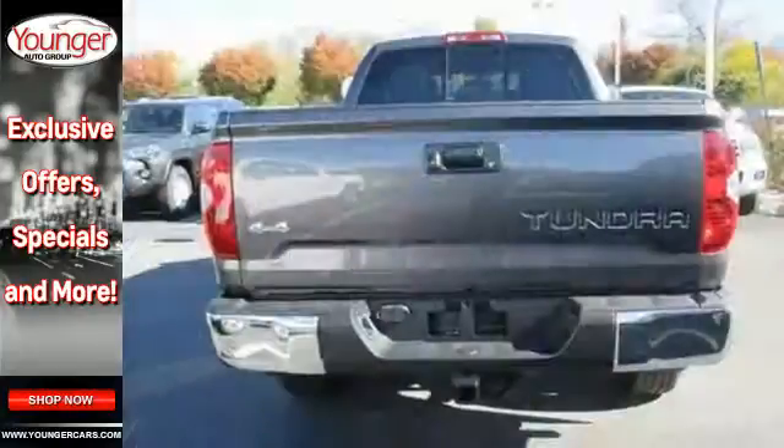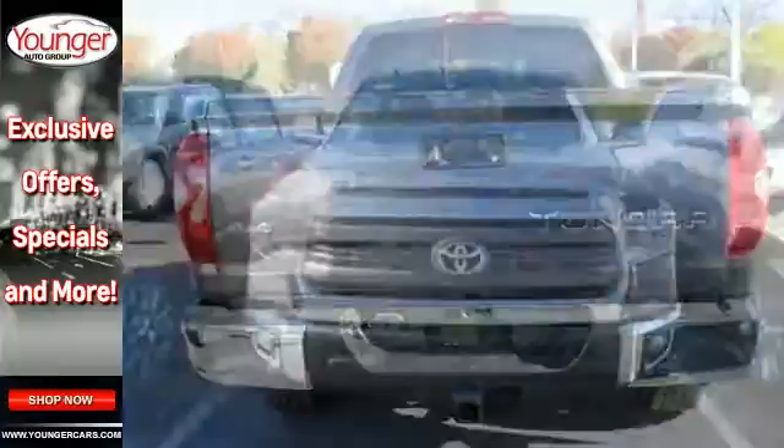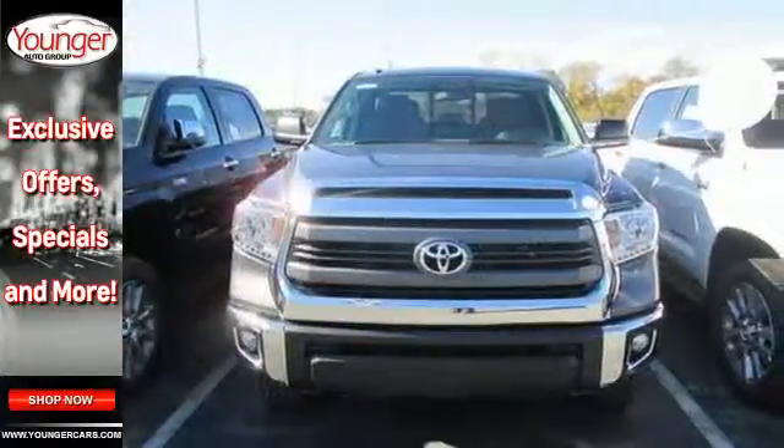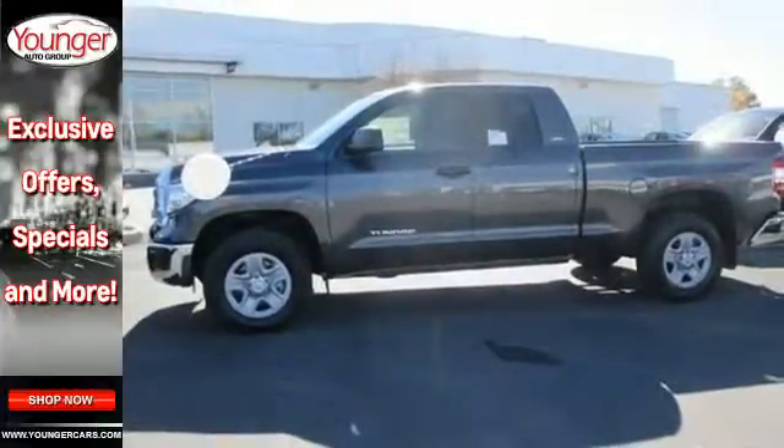Equipment includes a potent V8 engine, six-speed automatic transmission with intelligence, trailer sway control, and the star safety system including vehicle stability control, traction control, and smart stop technology.